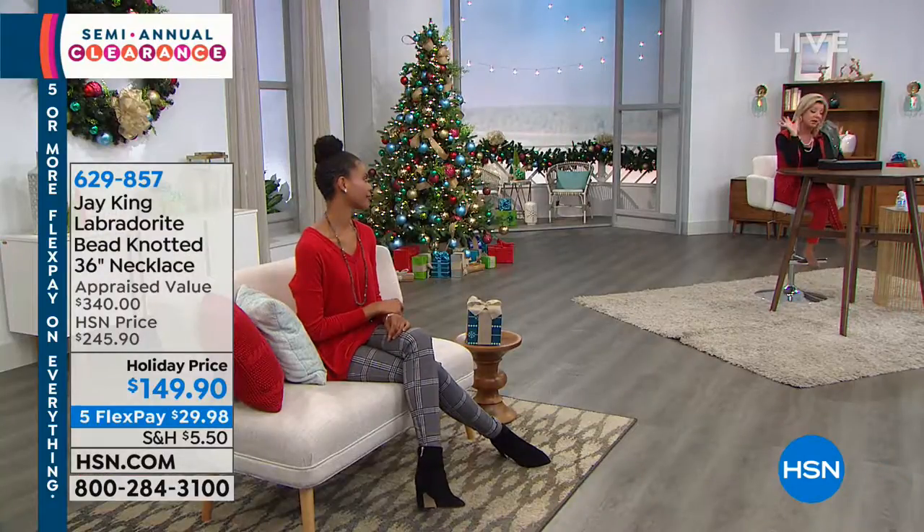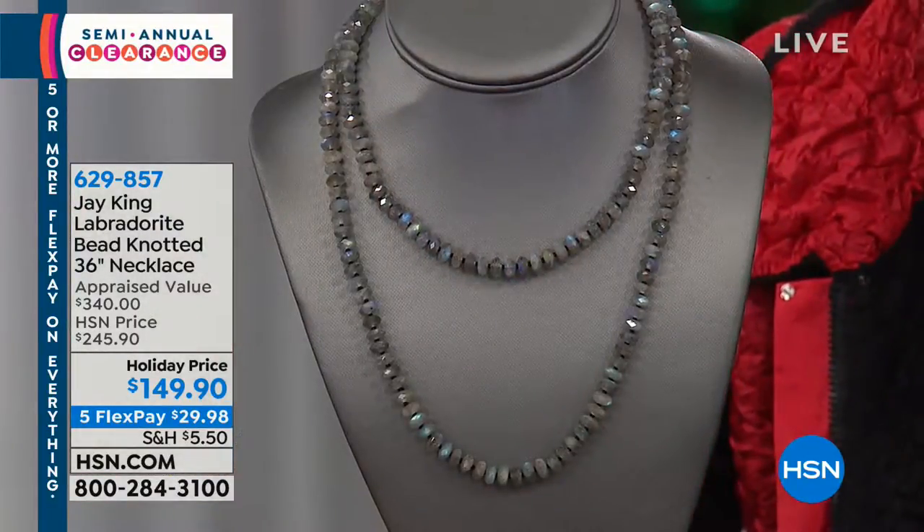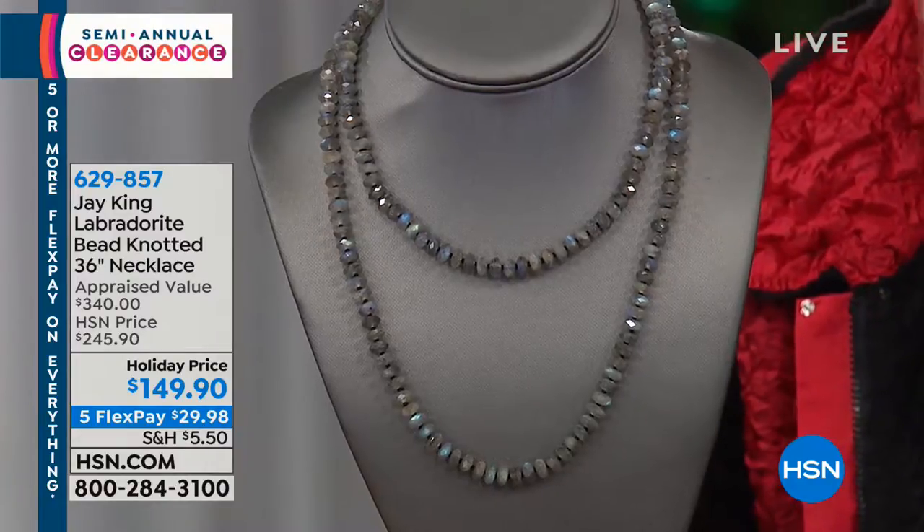Diamond stud earrings would be a nice treat, but two carats — wow. Really four carats, because it's two carats in each ear. Anyway, we can dream, but we don't have to, because we have Joan Boyce and we can have that exact look. And today, for under $15 — love it.